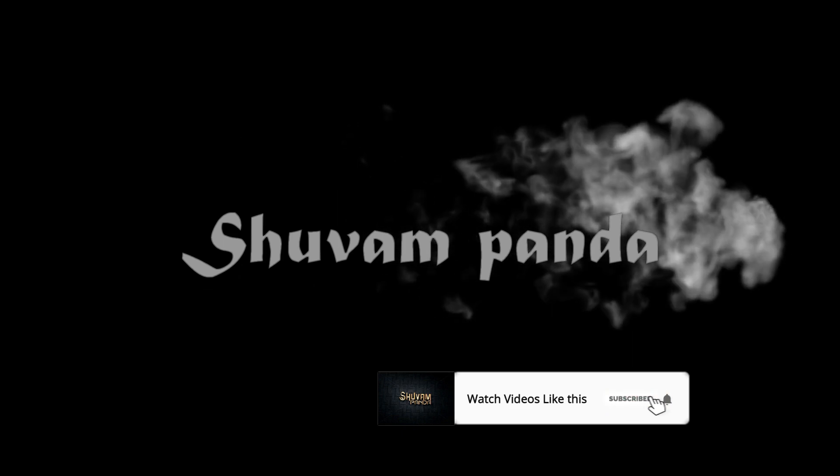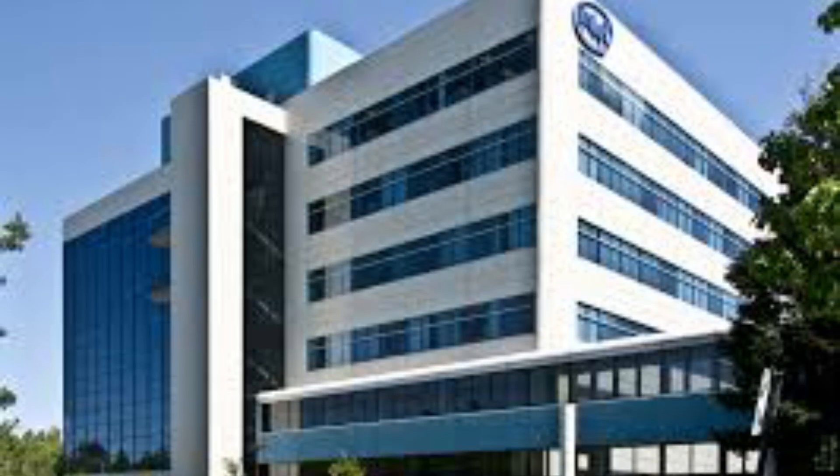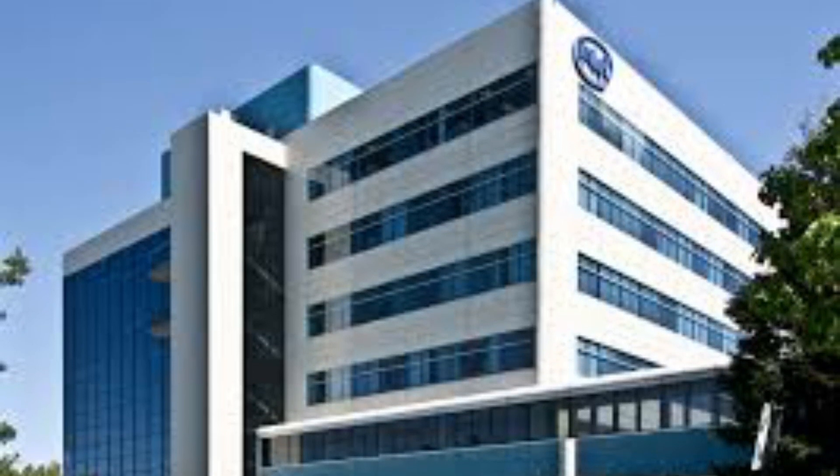Stay tuned to know more about the vacancy, and at the final stage of the video I will tell you about a quick tip that will guide you to get a job at Intel Corporation. The job role of a software engineer is to be part of an integral software analytics team. The engineer will deliver analytic solutions built on the Hadoop framework, utilizing BI analytics tools from Microsoft and Salesforce.